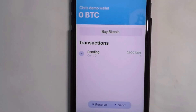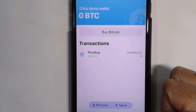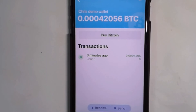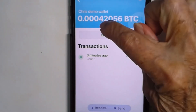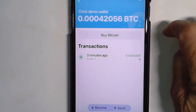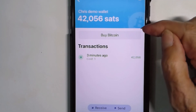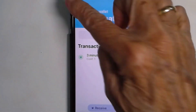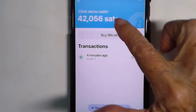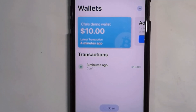In less than a minute, I got a notification on my iPhone that a transaction is pending. Within 15 minutes, I got another notification from my Blue Wallet that a transaction was received. That $10 bought me about four ten-thousandths of a Bitcoin, or 42,000 sats. Every sat, or satoshi, is a hundred millionth of a Bitcoin.